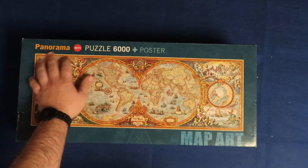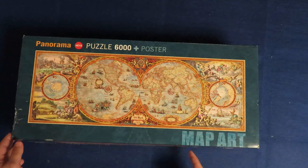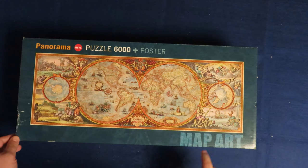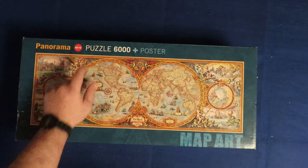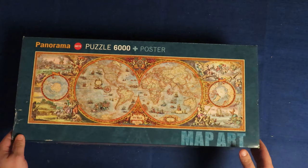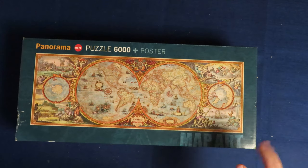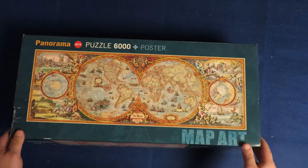The name is Panorama — it's a map, a Hemisphere map. It's from the brand Heye. Heye, if you don't know, is a very good brand. In my opinion, it's better than Ravensburger. The colors are fantastic, they have little glare, and the cut is very clear.